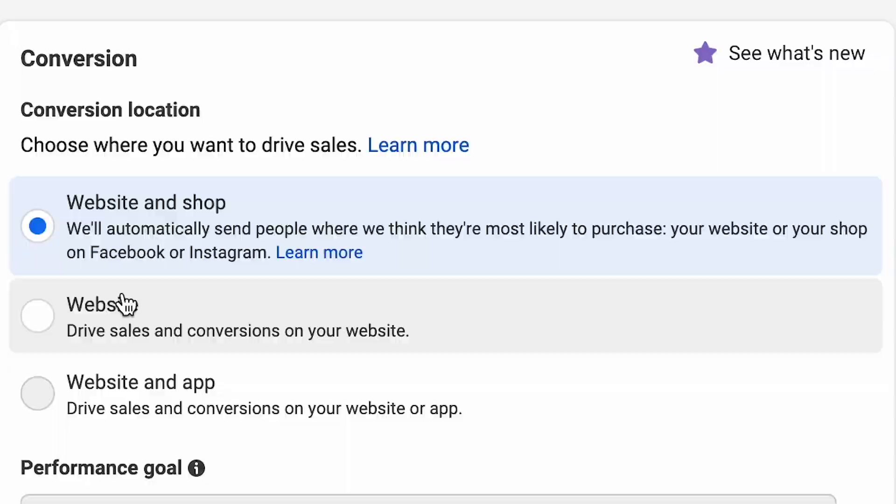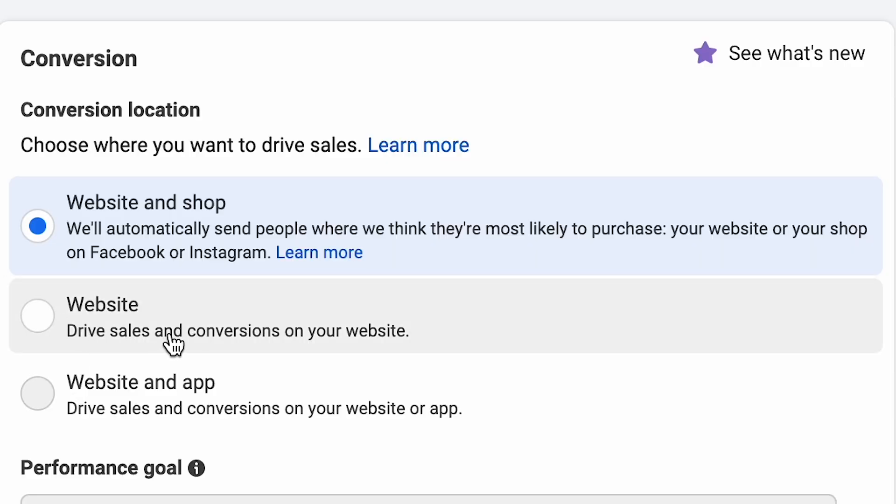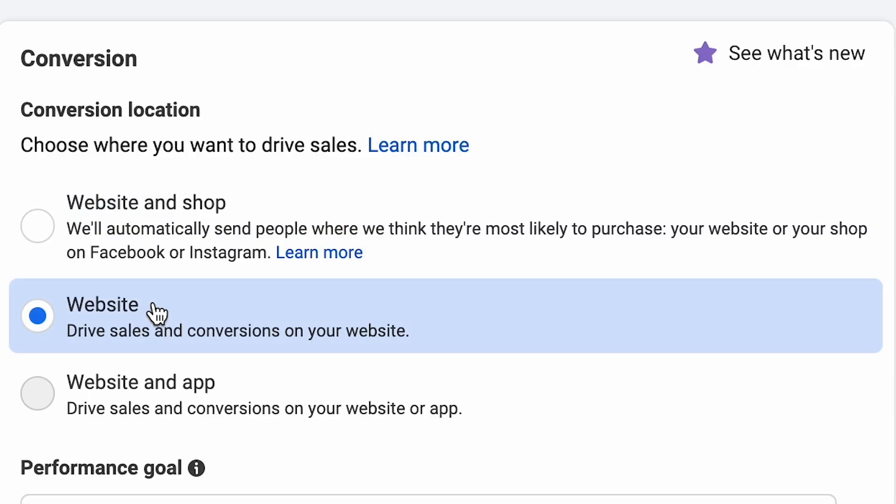We're going to name this campaign 'Scarves ASC' for Advantage Plus shopping campaigns, just for organizational purposes. We're going to be driving people to a website for conversion. As a side note, if you have Shop in your commerce set up, you could select the option to give Facebook a choice between sending people to shop on their platform or to your website — we've seen this doing better and better over time. But for right now we're going to select website only for Pacific Hound.